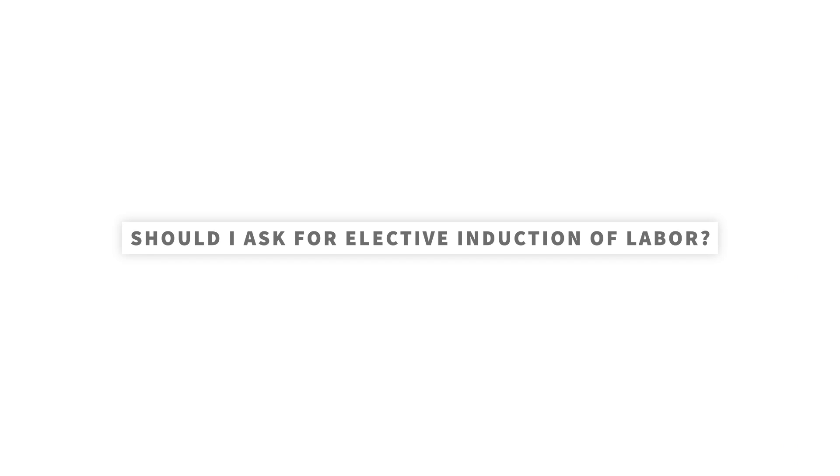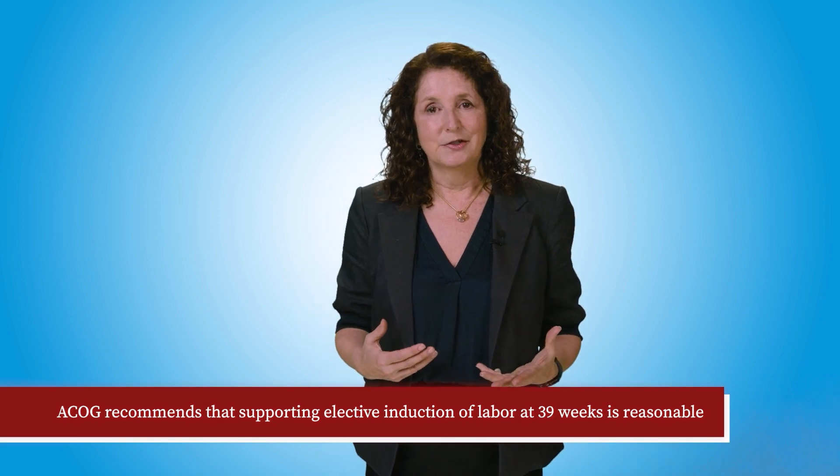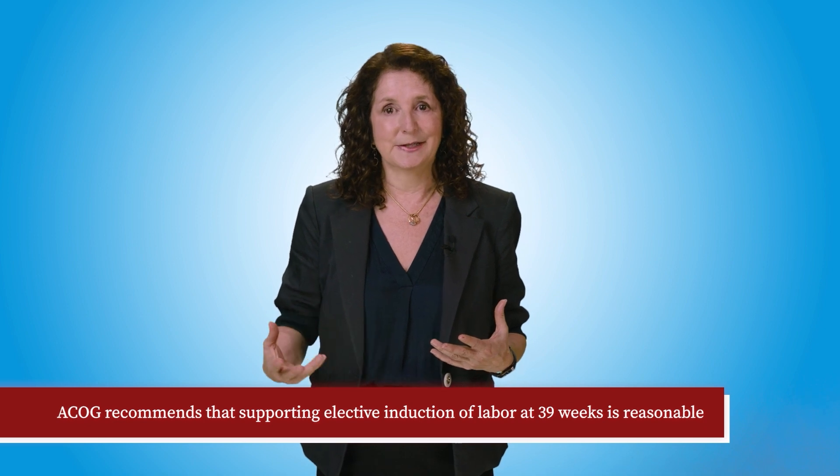ACOG, or the American College of Obstetricians and Gynecologists, recommends that supporting elective induction of labor at 39 weeks is reasonable, even for those who are low risk. All of this should be a decision between you and your provider while also considering available resources. And if you do need to be induced, know that it's a safe and reasonable option. Please discuss any questions with your provider directly.